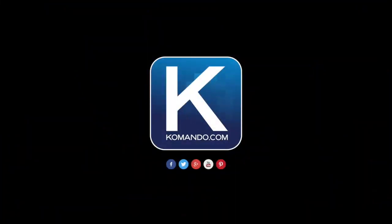For the latest tech throughout the day, head to news.commando.com or download the commando.com app for both Apple and Android.